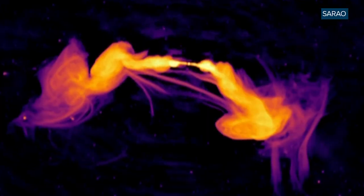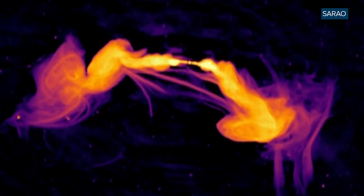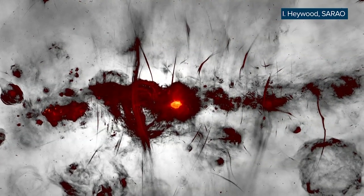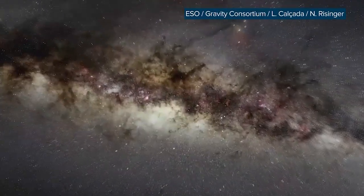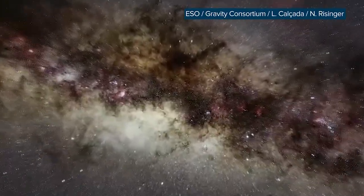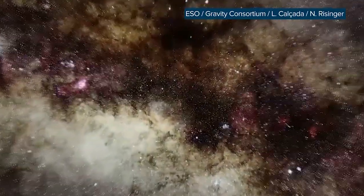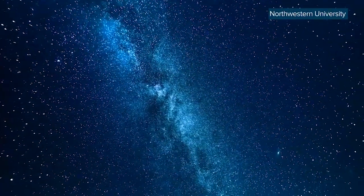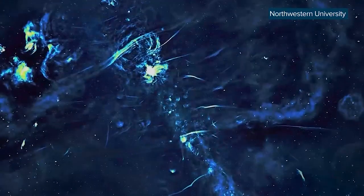We still don't know what their origin is, but the difference in the radiation these things give off suggests they are not the result of exploding stars. More likely, they have something to do with Sagittarius A*, the supermassive black hole at the heart of the Milky Way. They may also be related to giant radio bubbles discovered in 2019, which extend far above and below the galactic plane.